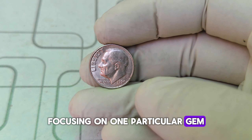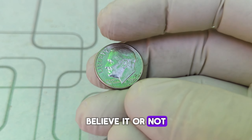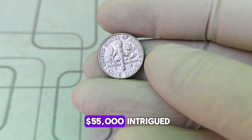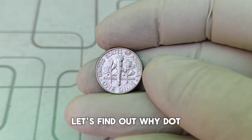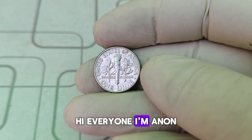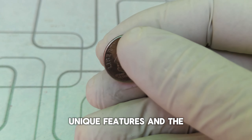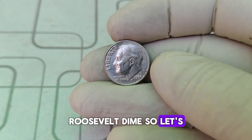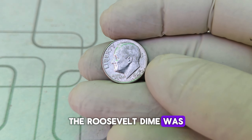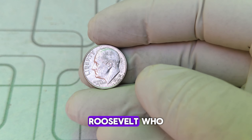Welcome back to World Information HD. Today we're diving into the fascinating world of coin collecting, focusing on one particular gem: the 1994 D Roosevelt dime. Believe it or not, this little coin could be worth up to $55,000. I'm Adnan, and in today's video we're exploring the history, unique features, and the incredible value of the 1994 D Roosevelt dime. So let's get started.